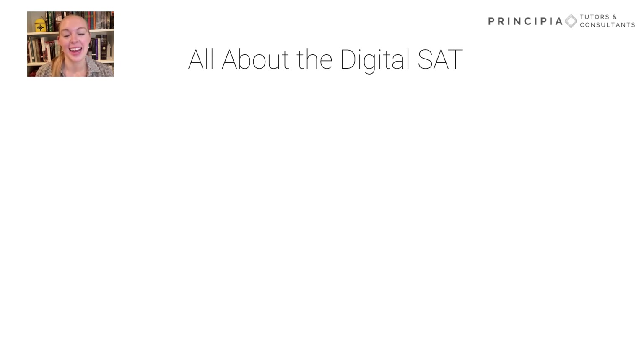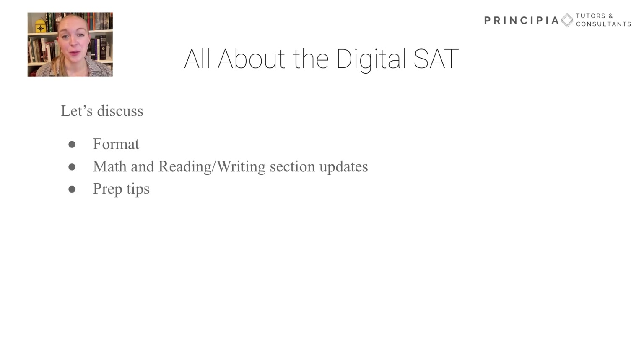Hi, I'm Anna, SAT Director with Principia Tutors and Consultants. For years, we've helped students prepare for the SAT, and in today's video we'll help you transition to the revamped version of the digital test that will be available in the U.S. starting in March 2024. We'll cover the new format, updates specific to the math and reading and writing sections, and some preparation tips. Let's get started.